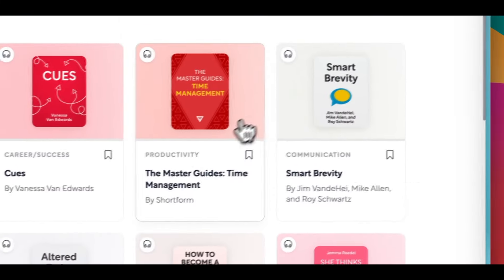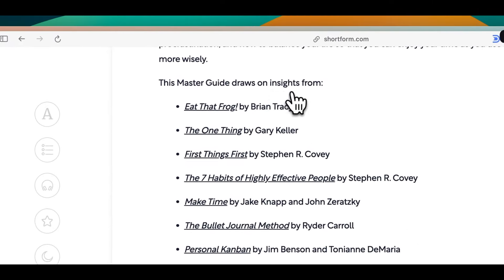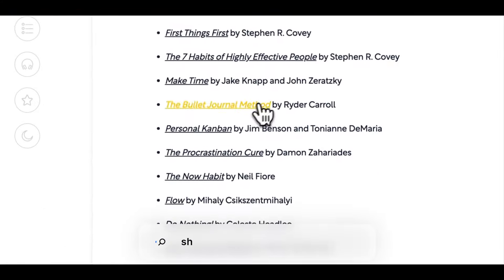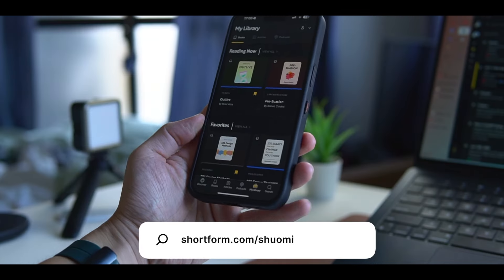If you don't have much time, they also have master guides, which are like summaries of the best books on a particular topic. This way you can learn important ideas from different authors in one place. You can try out Shortform for free right now — just go to shortform.com/shuomi for a free trial, plus 25% off of an annual subscription. That's basically 3 months free.